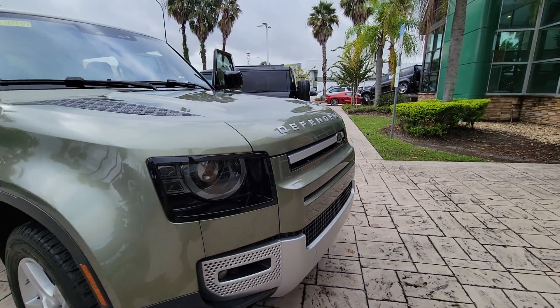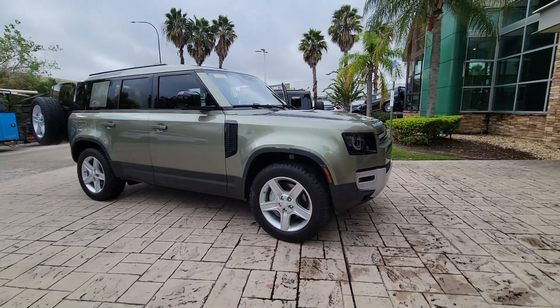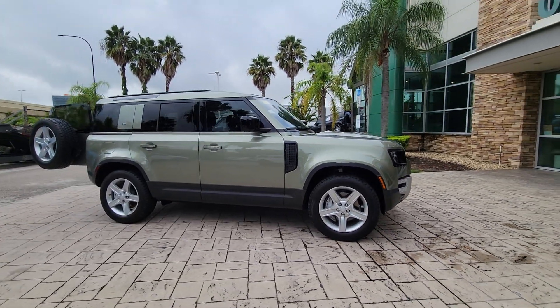You just found the 2020 Land Rover Defender. With less than 40,000 miles on the odometer, this vehicle stands out from the rest.